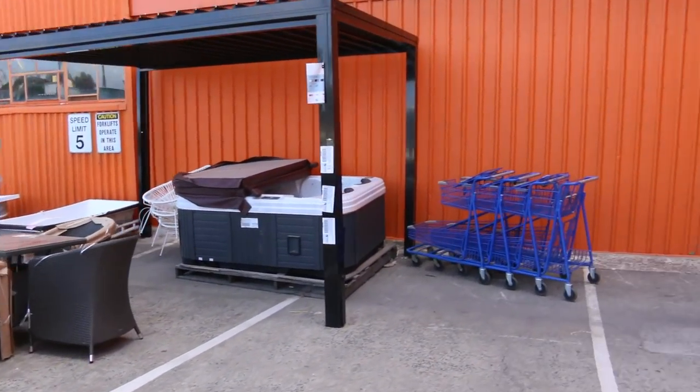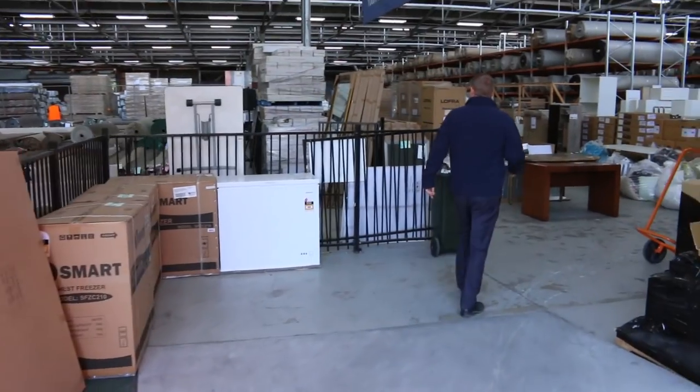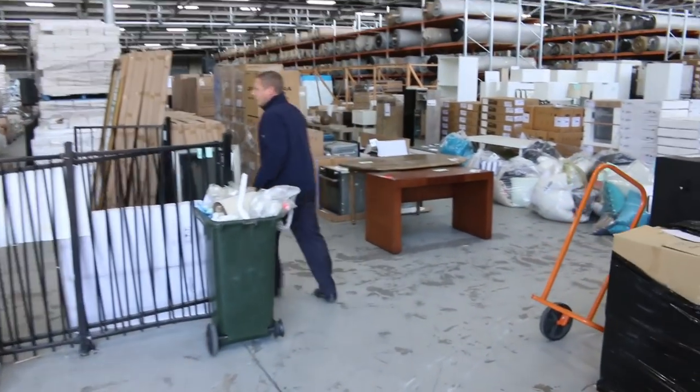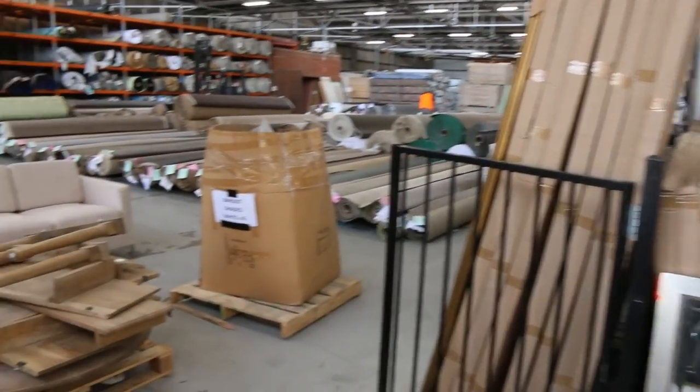Moving inside now, there's heaps to look at today in all the auctions. I just want to quickly have a look at all this furniture — again, ex-hire furniture, a lot of this stuff. Very, very nice gear.